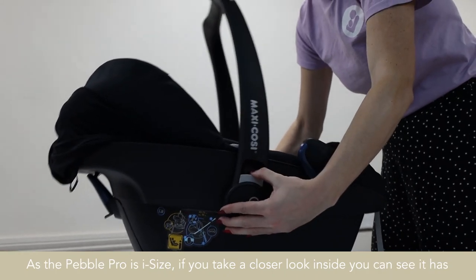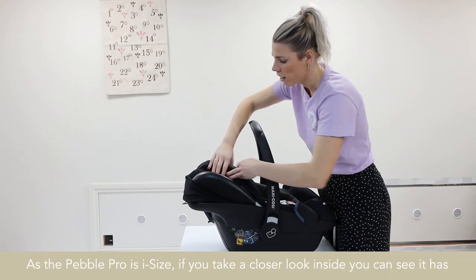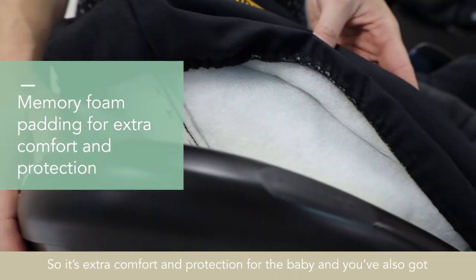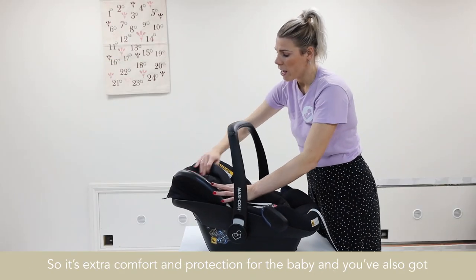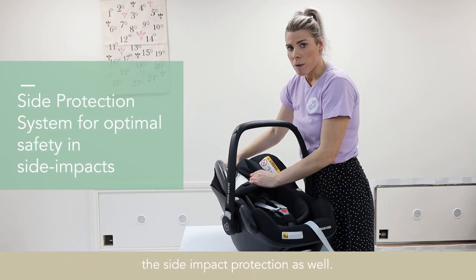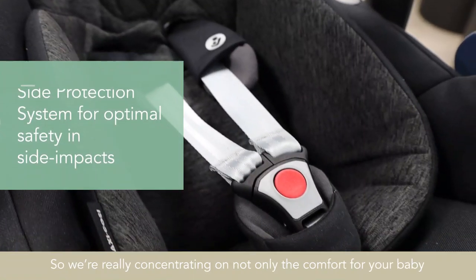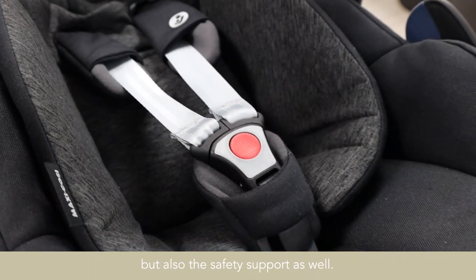As the Pebble Pro is i-sized, if you take a closer look inside, you can see it has this in-memory foam padding, so it provides extra comfort and protection for a baby. You've also got the side impact protection as well, so we're really concentrating not only on the comfort for your baby, but also the safety support.